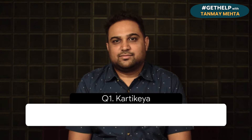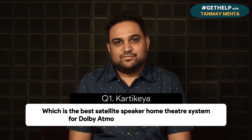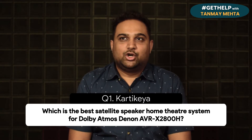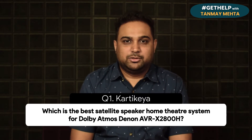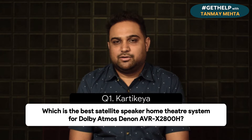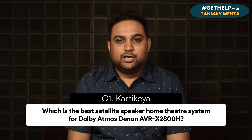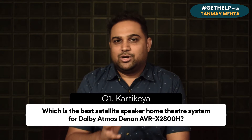Question one: Karthika asks which is the best satellite speaker home theater system for Dolby Atmos with the Denon AVR X2800H. First of all, congrats on the purchase of the Denon X2800H — that's a fantastic AV receiver with two HDMI outputs. Unfortunately, we don't have your room size, so I'm going to give you two or three options based on room size.